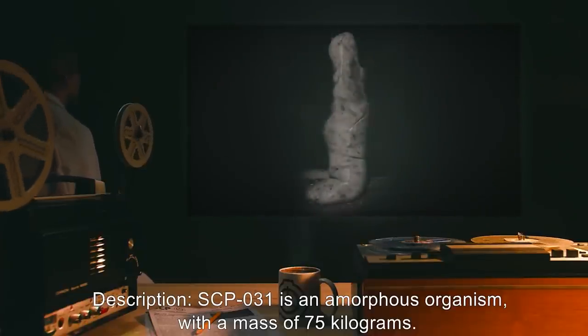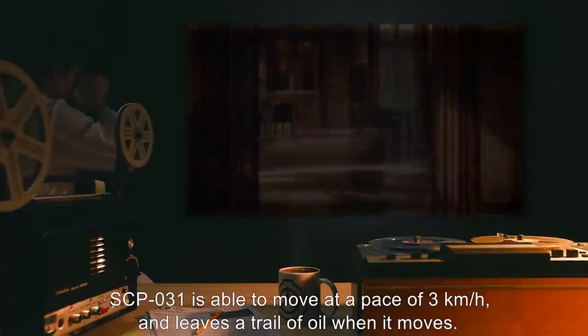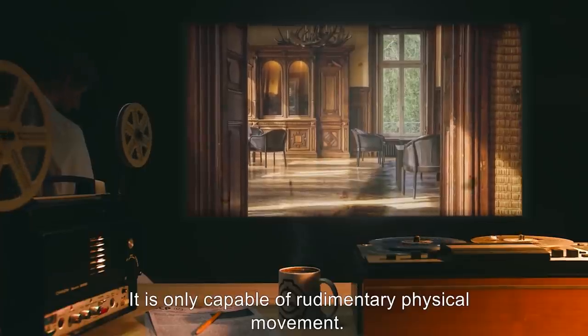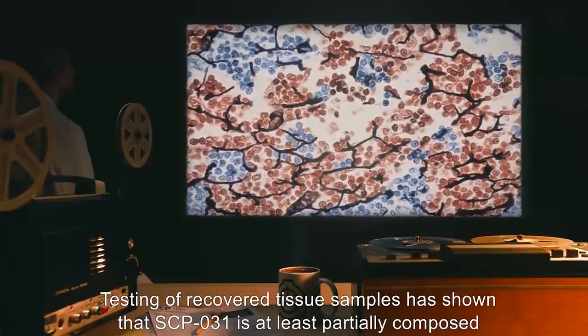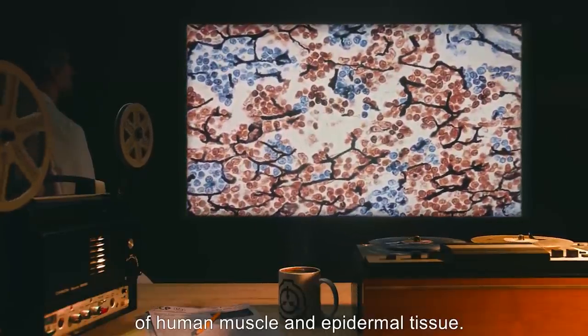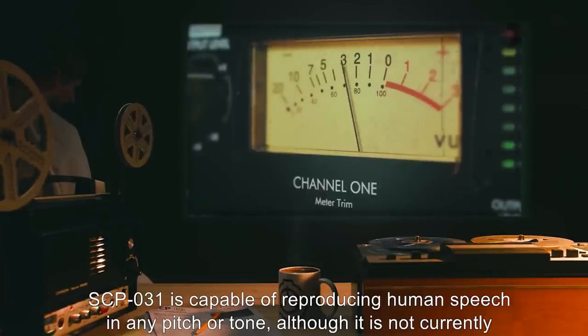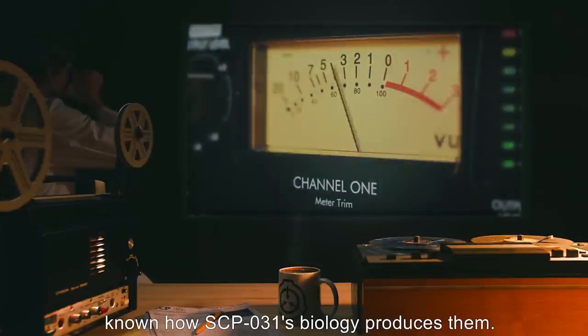Description: SCP-031 is an amorphous organism with a mass of 75 kilograms. SCP-031 is able to move at a pace of 3 kilometers an hour, and leaves a trail of oil when it moves. It is only capable of rudimentary physical movement. Testing of recovered tissue samples has shown that SCP-031 is at least partially composed of human muscle and epidermal tissue. SCP-031 is capable of reproducing human speech in any pitch or tone, although it is not currently known how SCP-031's biology produces them.